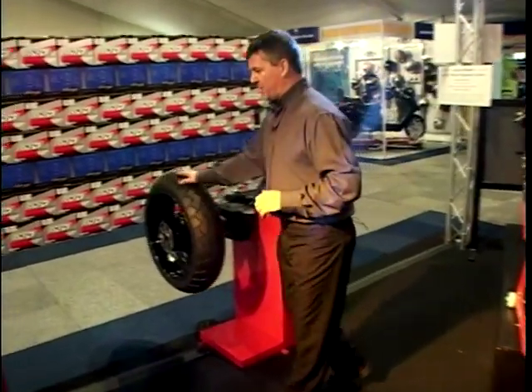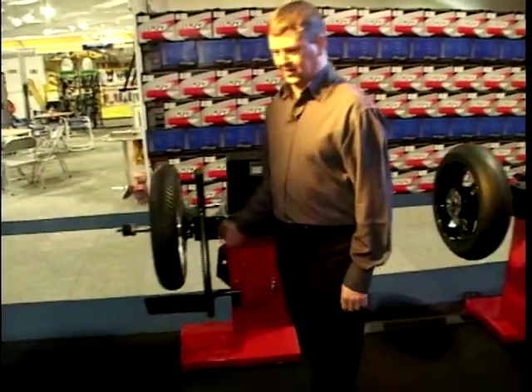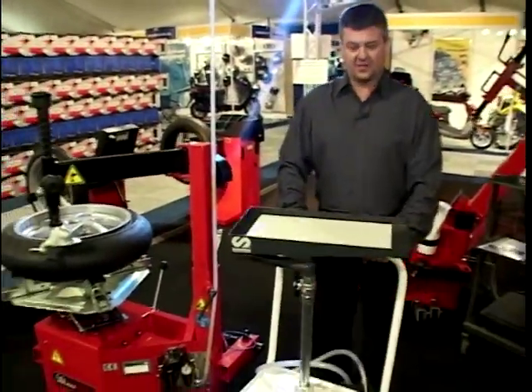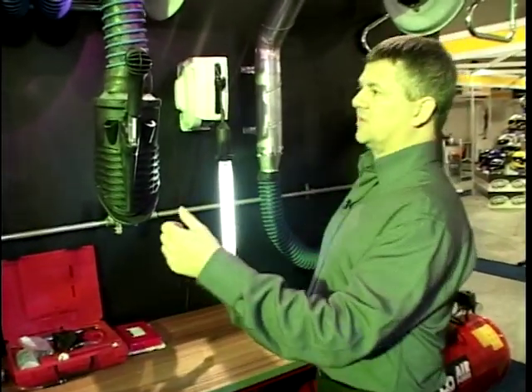They've even got another motorbike here that's rather impressive to attract people onto the stand. You can buy wheel balancing stuff - there's another fancy wheel balancing thing here, another tyre fitting machine. And there's the equipment you need in the workshop, like compressors and extractor fans.